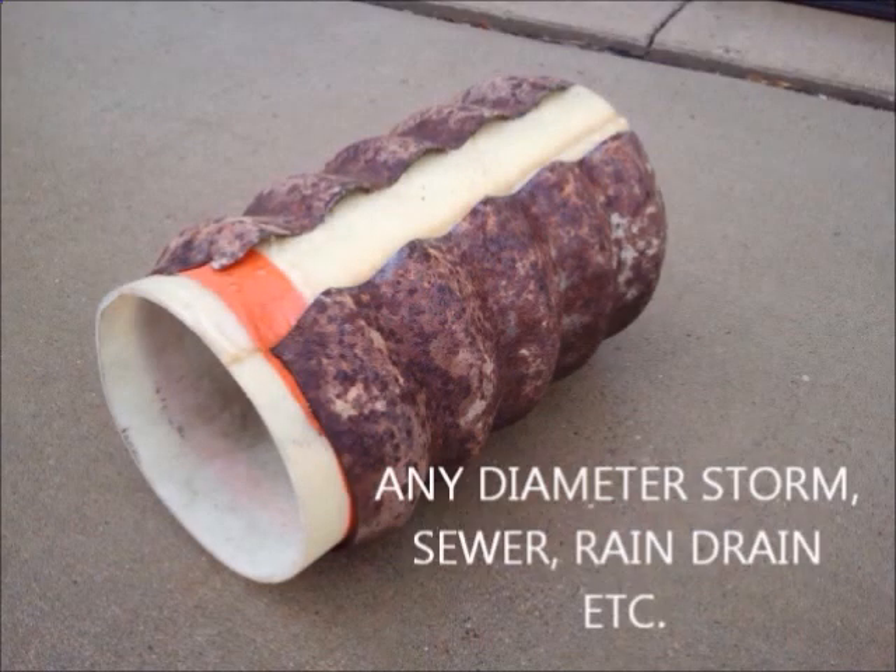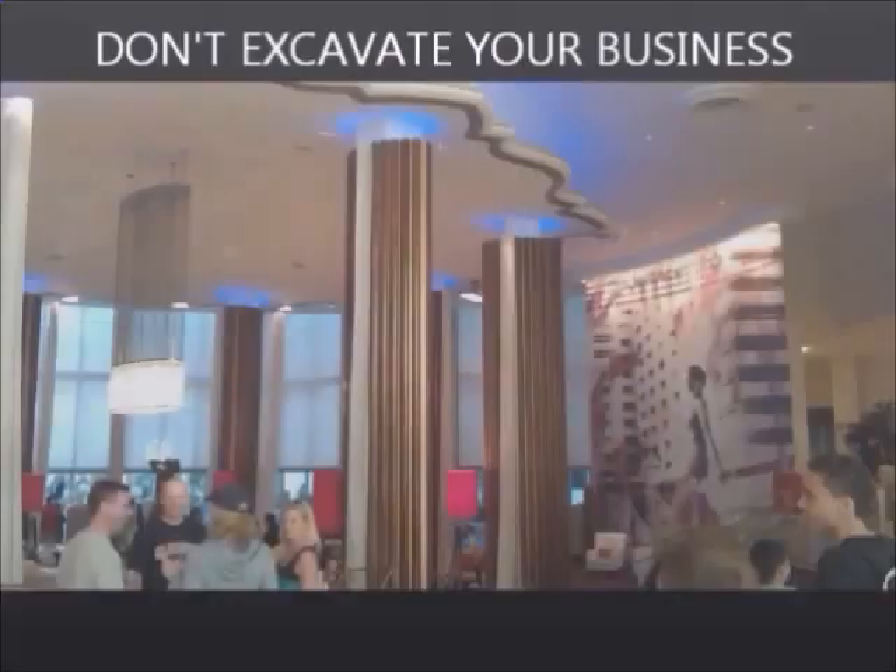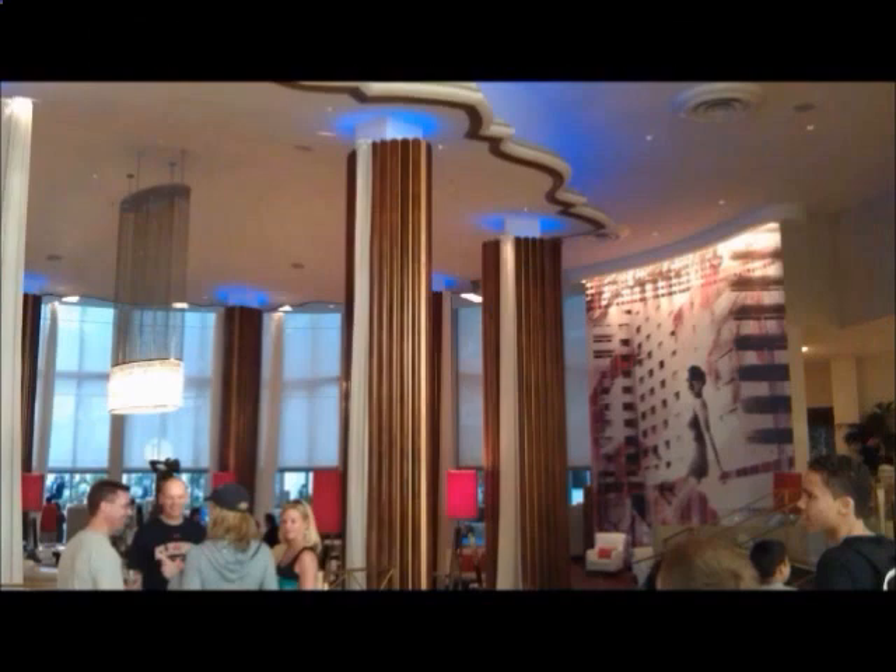The lining is strong enough for load-bearing environments where the old pipe is completely missing. No need to shut down your business and lose revenue, and there's no need for you to move out of your home and go live in a hotel.